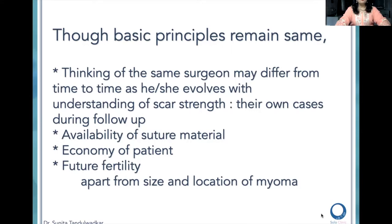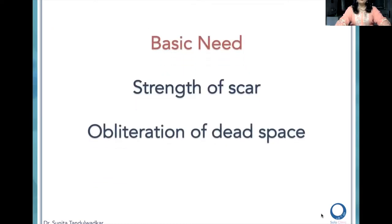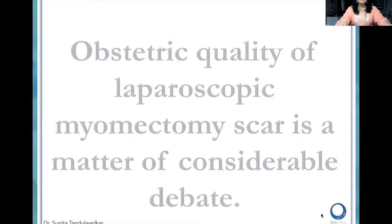Also, the availability of suture material in your particular place, economy of the patient, number and sizes of myomas, and whether this patient is doing myomectomy for infertility or enhancing fertility, or is it for menorrhagia — I may differ in my thinking. What is important in obstetrics is the strength of the scar, and the strength of the scar depends on the obliteration of dead space by the surgeon.